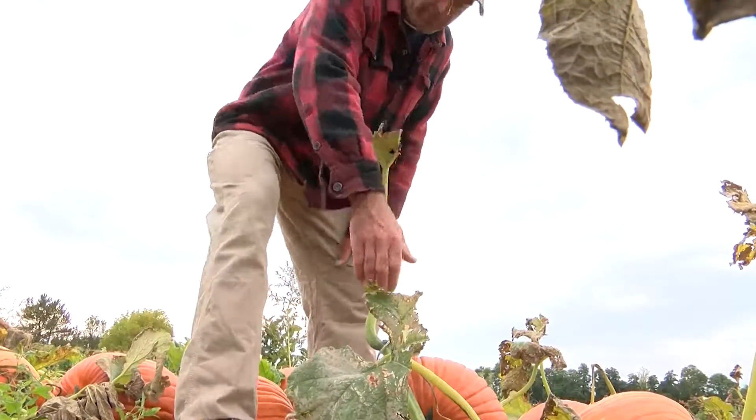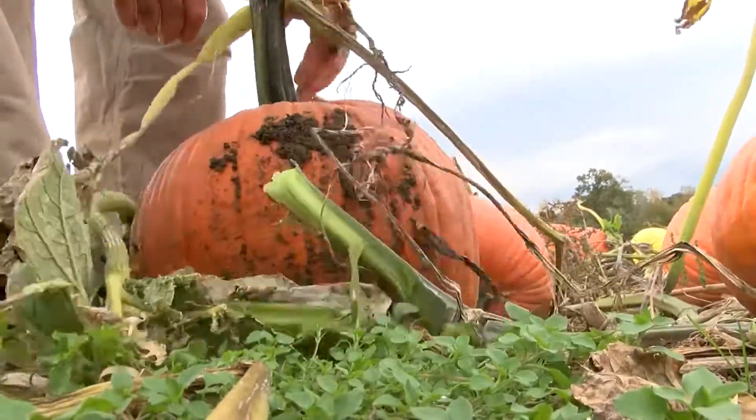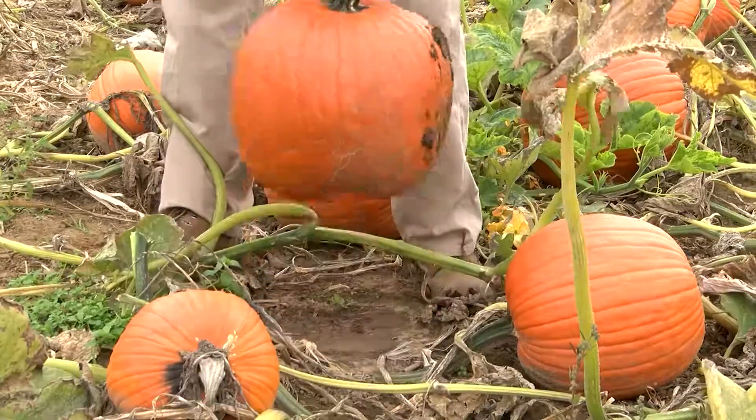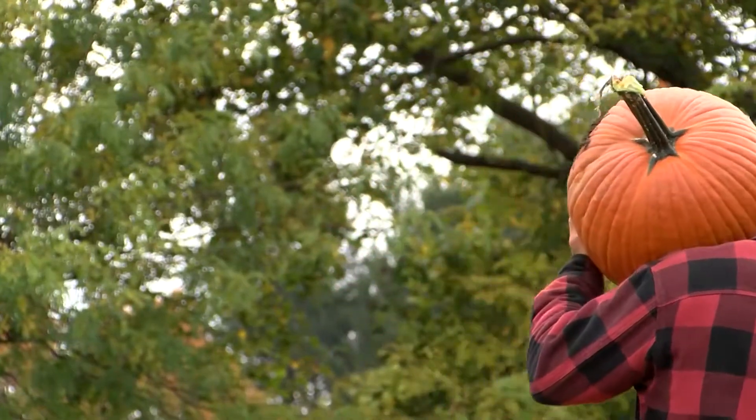Obviously it's got to look good, and what looks good to everybody is a little different, but I would pick one with a nice sturdy stem on it and dark orange skin. You should be good from there. Have fun carving.